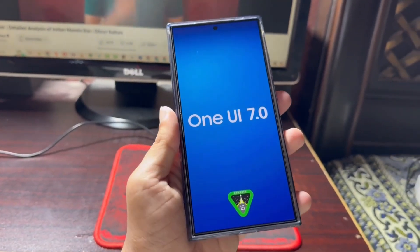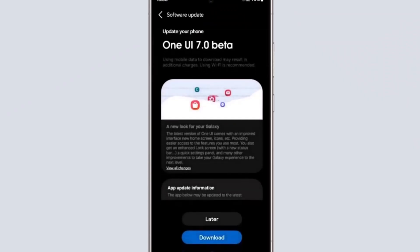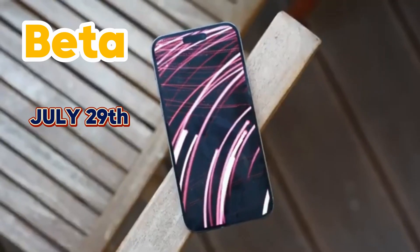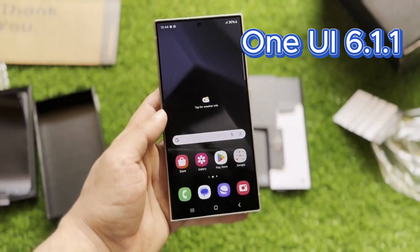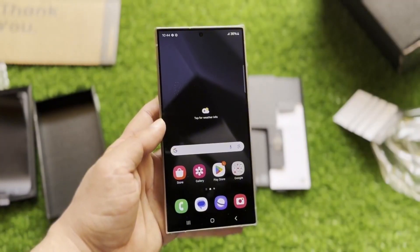You're probably wondering where you can get your hands on One UI 7. Samsung is planning a beta program later this year, which will let a select group of users test out all the new features. Originally, the beta was rumored to start on July 29th, but it looks like it's been delayed. This probably has something to do with the fact that Samsung hasn't even rolled out One UI 6.1 to all eligible devices yet, so we'll have to be patient a little longer.